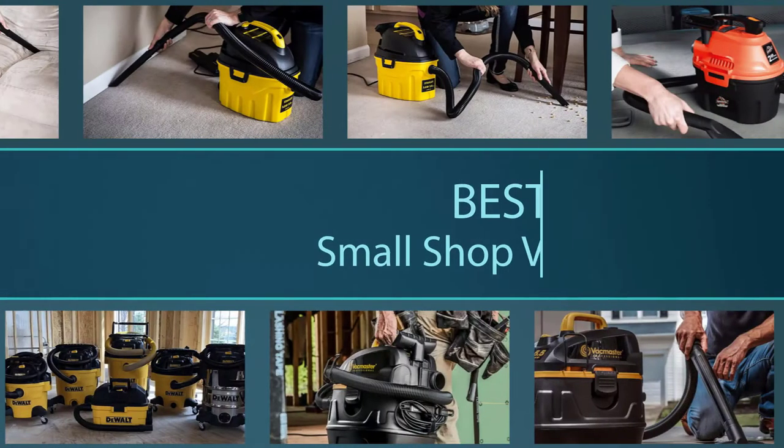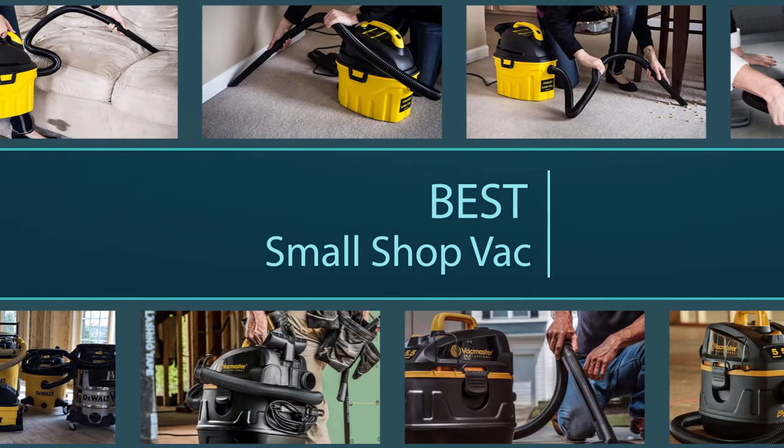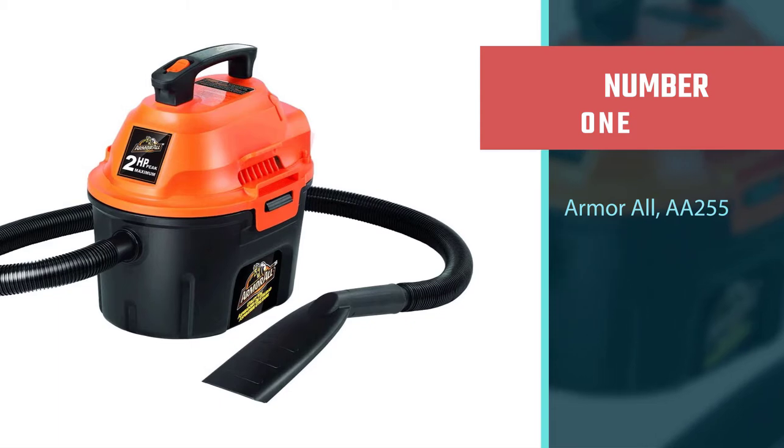Here are the 5 best small shop vacs. Number 1, Most Popular: the Armor All AA255.